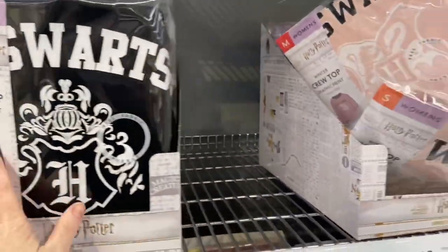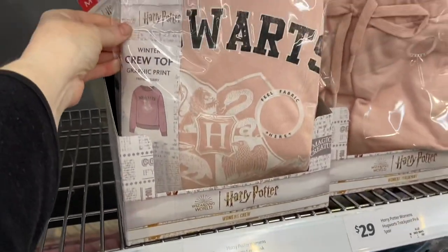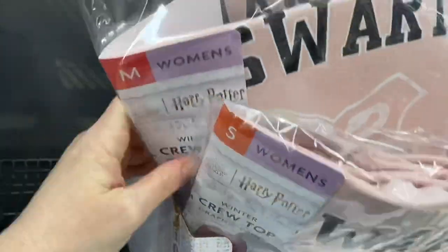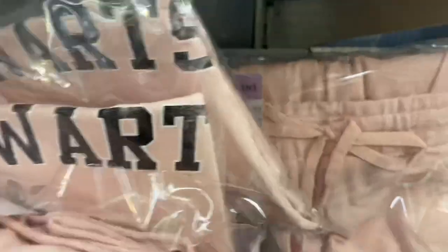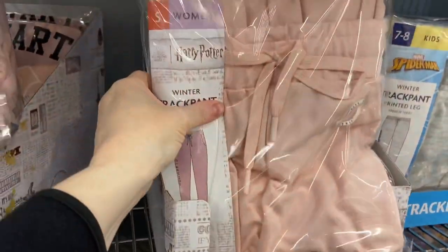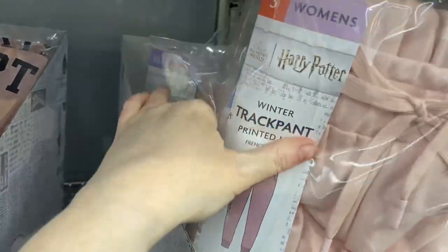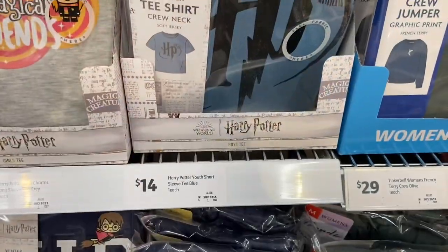I had a look to check what kind of sizing there was — from small to extra large — and they have women's, men's, kids, and different styles. Here is a pink winter crew top, and again it goes all the way to extra large. They also have some winter track pants, again going up to extra large.